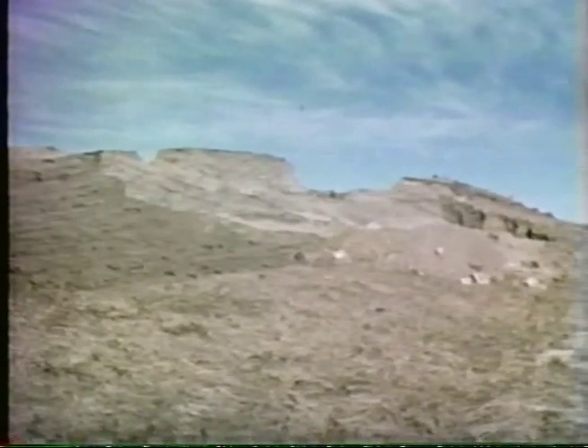When an ice front halts and stagnates for a time, the coarse gravels and sands carried down by the water accumulate in irregular piles that rise to considerable heights, their sides buttressed by the ice.